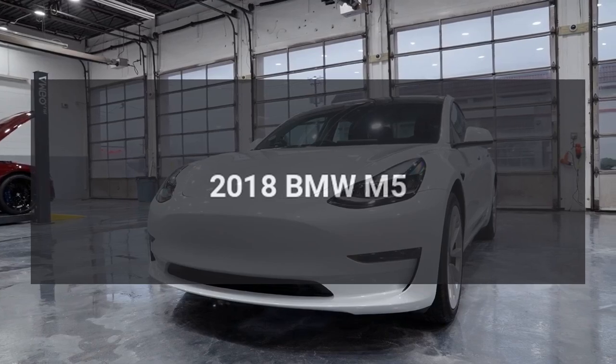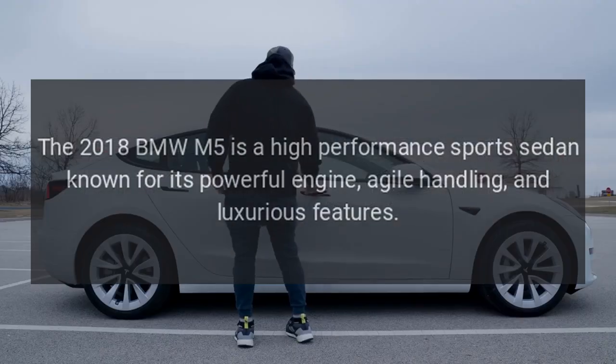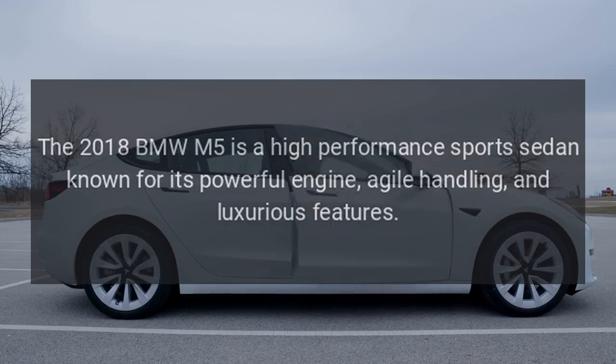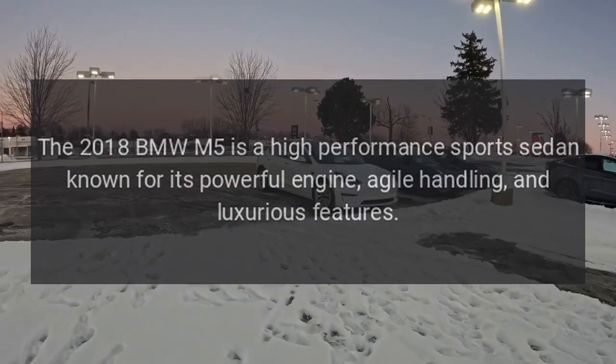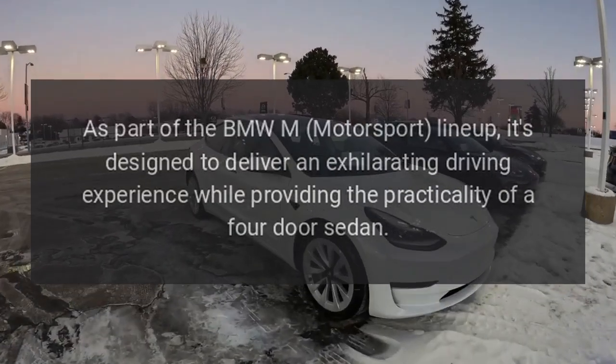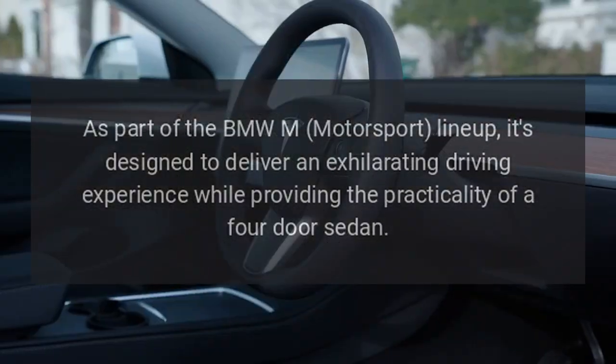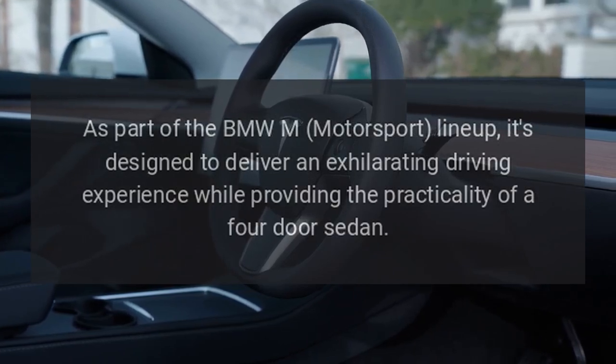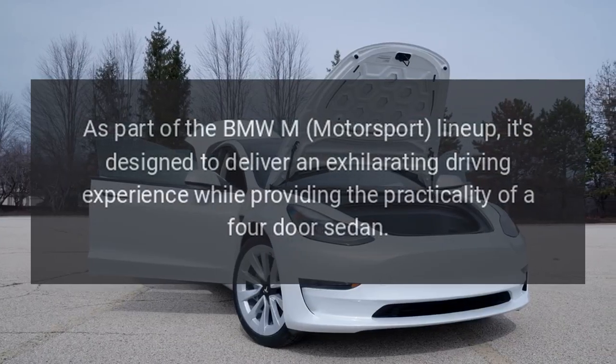2018 BMW M5. The 2018 BMW M5 is a high-performance sports sedan known for its powerful engine, agile handling, and luxurious features. As part of the BMW M Motorsport lineup, it's designed to deliver an exhilarating driving experience while providing the practicality of a four-door sedan.